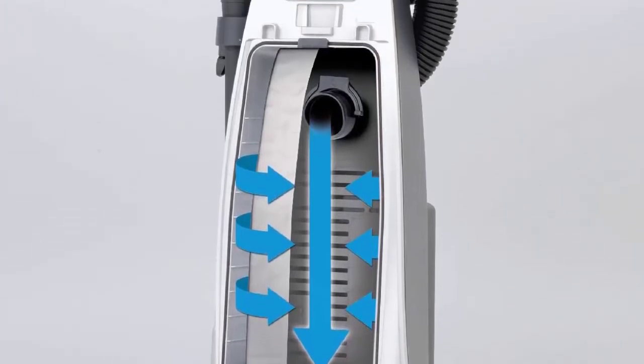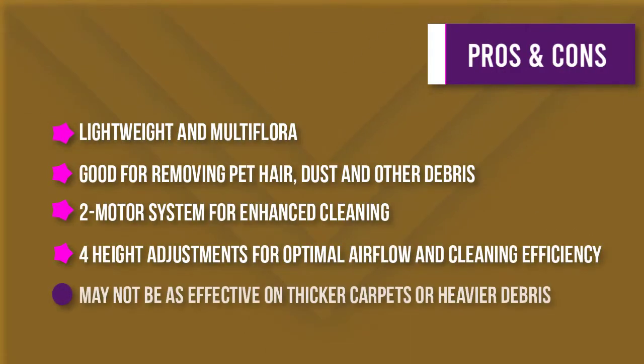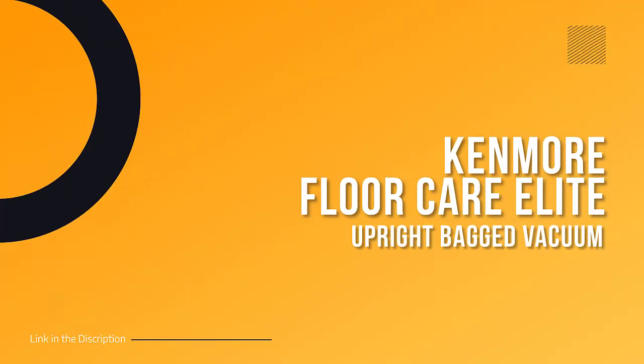The three attachments — aluminum wand, dusting brush, crevice tool, and second bare floor tool — make it easy to transition from one cleaning task to another.